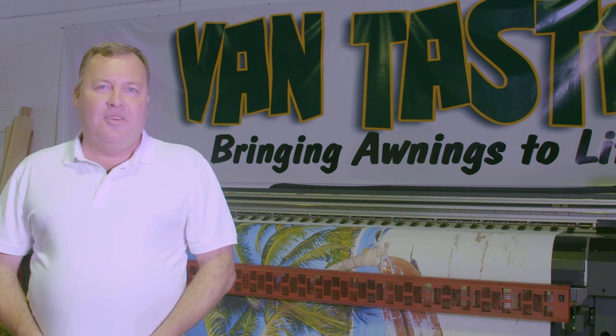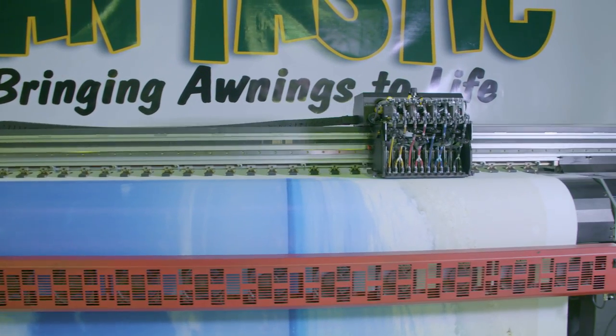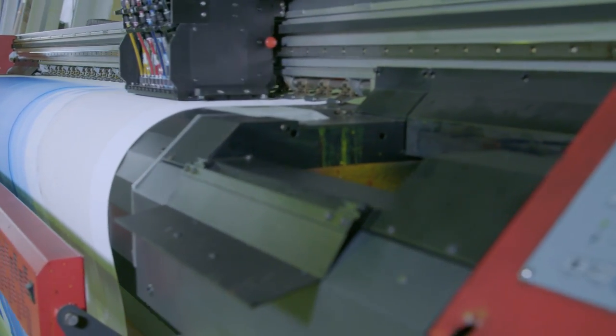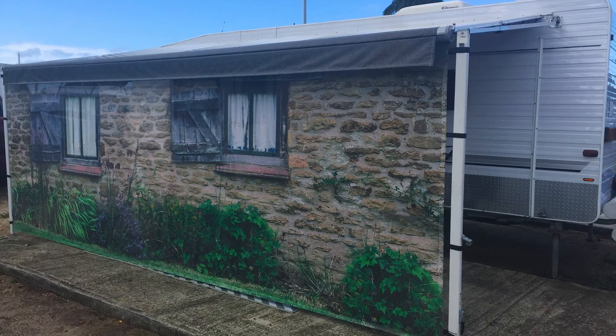The concept started as a bit of fun. I acquired a wide format printer for my outdoor blind business so that we could print on the blinds. At the same time, I needed an awning screen for my own caravan to protect us from the weather's elements. With my partner being English, we decided to print an old English cottage on our shade material and make an awning screen.